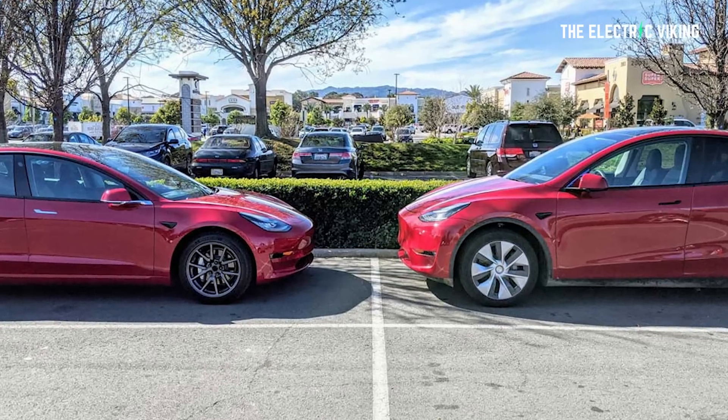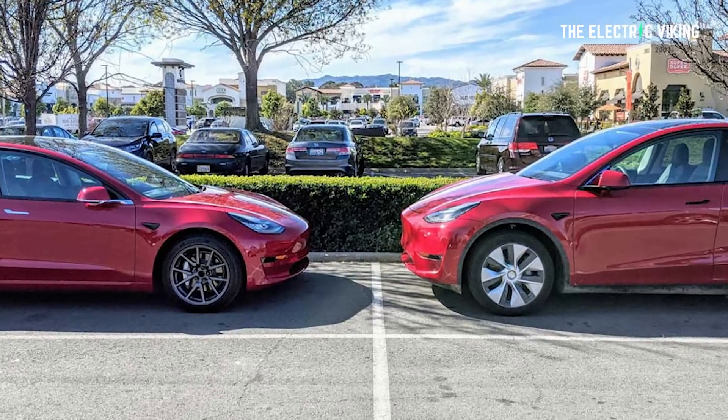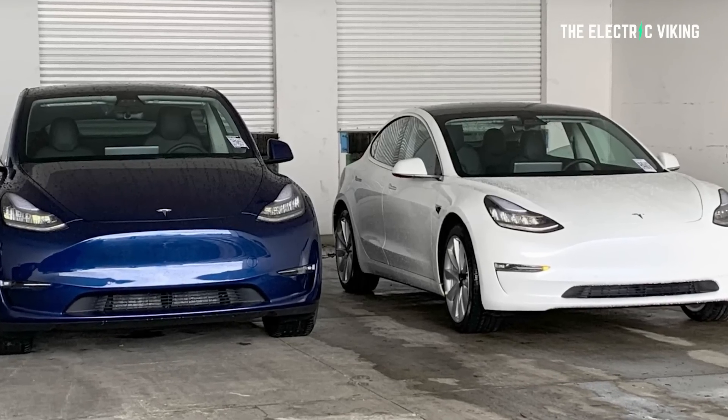This is clearly the next generation of LFP. These batteries are insane. Both the Model 3 and the Model Y could even get reductions in price, say Chinese media Sina Tech. I don't know if that's true and I think it's highly unlikely.